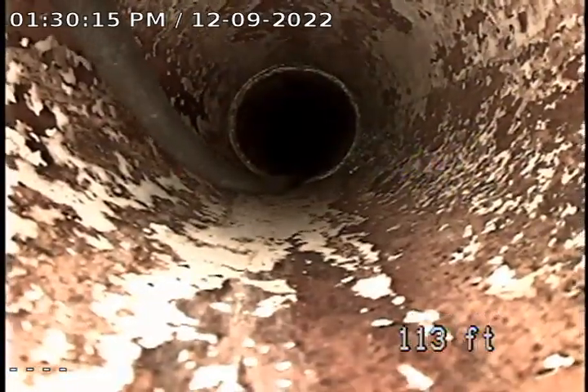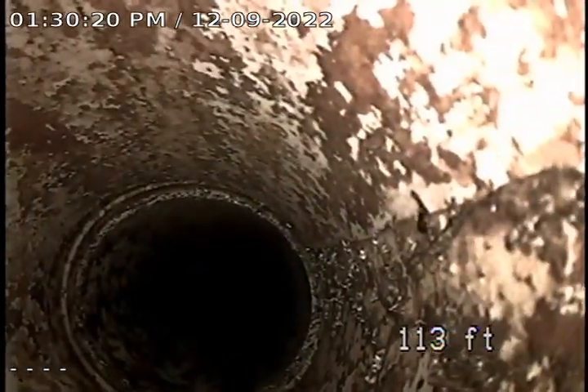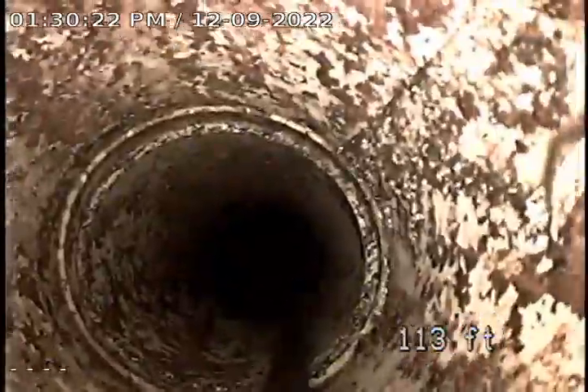Right here is the edge of the foundation. All this is in the house. And it looks like — on the right-hand side, do we have a crack?